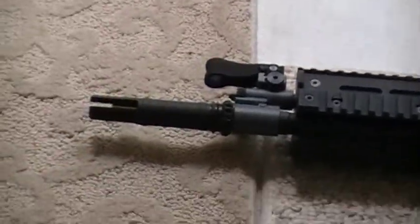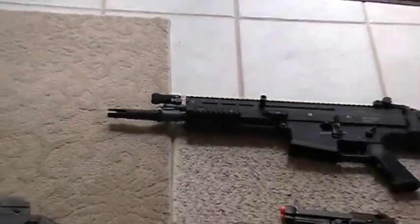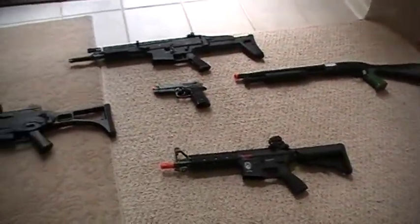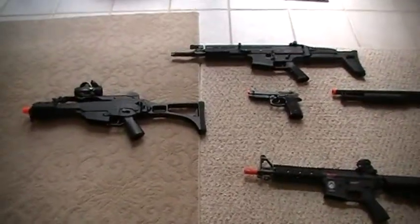And it has two flip-up iron sights. Well, that's it for my airsoft armory — hope you enjoyed, see you later guys.